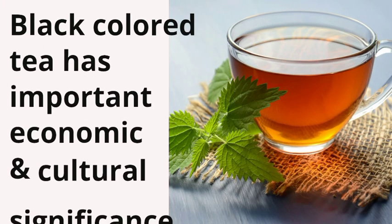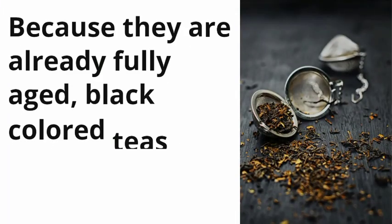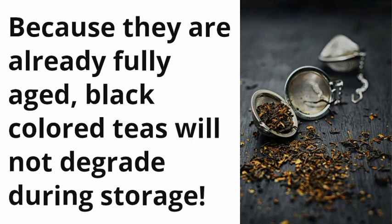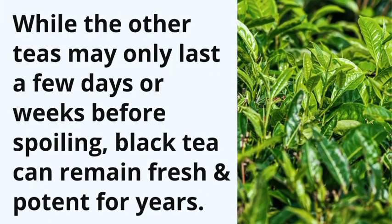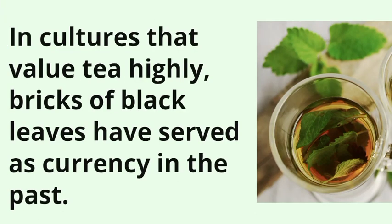Black tea has important economic and cultural significance. Because they are already fully aged, black teas will not degrade during storage. While the other teas may only last a few days or weeks before spoiling, black tea can remain fresh and potent for years. In cultures that value tea highly, bricks of black leaves have served as currency in the past.